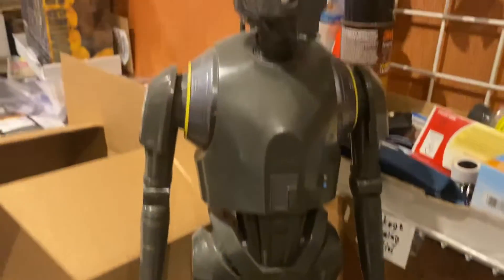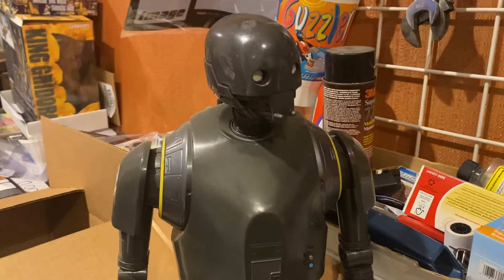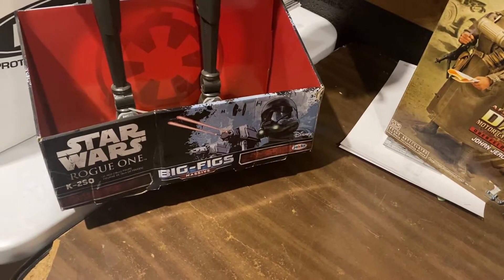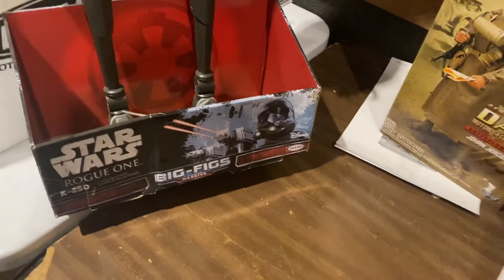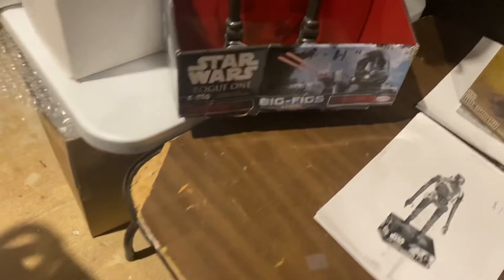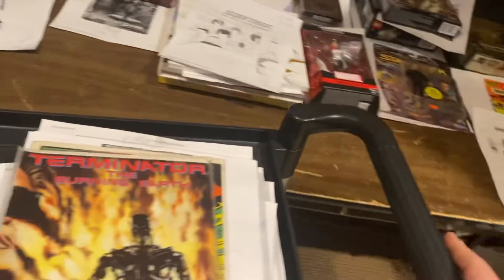These were a clearance item at Aldi's. This is a big 31-inch Rogue One K2SO — $174.99. I think they were like $25 a piece when we got those. Good score from Bob on those.